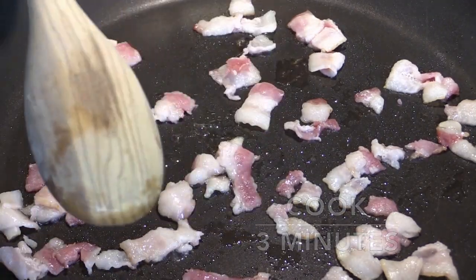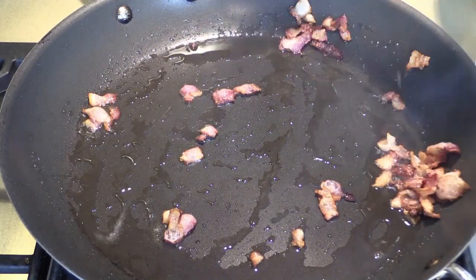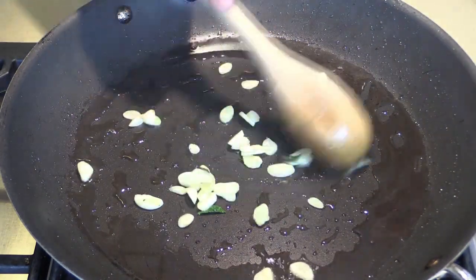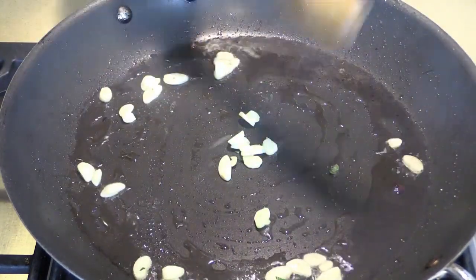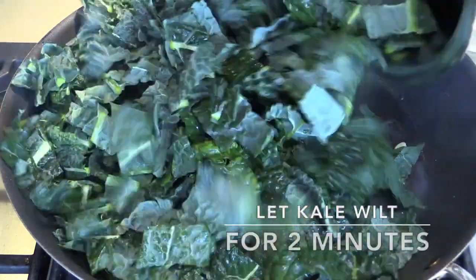We want it a little crispy but not super crispy. We're gonna take this out and put garlic into the pan. We're gonna put two bunches of kale right in there together with the garlic.